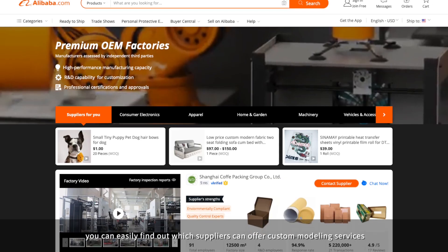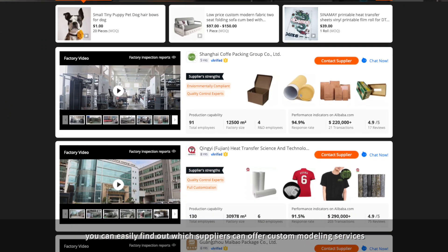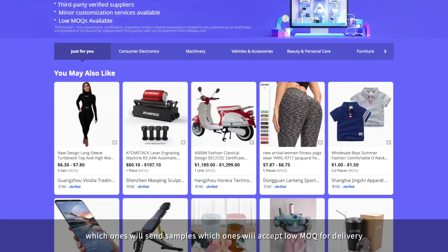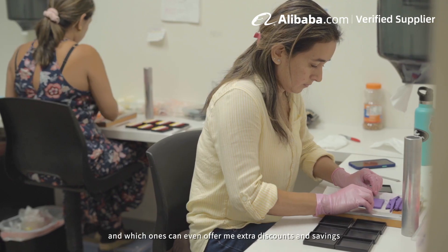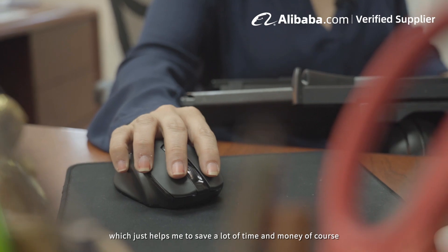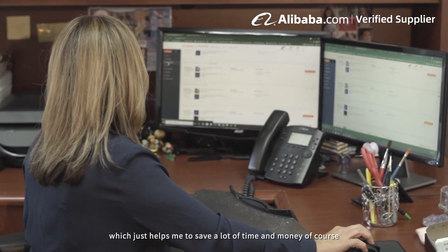You can easily find out which suppliers can offer custom modeling services, which ones will send samples, which ones will accept low MOQs for delivery, and which ones can even offer extra discounts and savings — which just helps me save a lot of time and money.